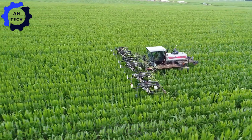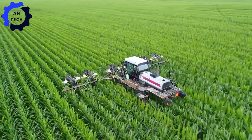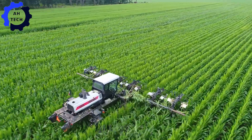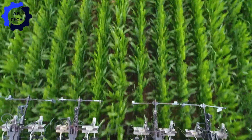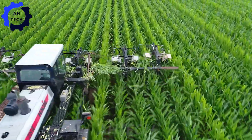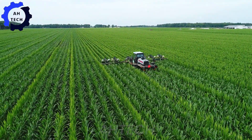Check out the 2017 detasseling seed corn machine in action. This innovative harvester, engineered in the USA, swiftly removes tassels from seed corn with precision. Its robust design and high efficiency make the process faster and more reliable. Watch as it revolutionizes corn production, ensuring top-quality seeds in a bountiful harvest every time.